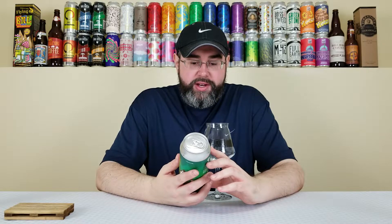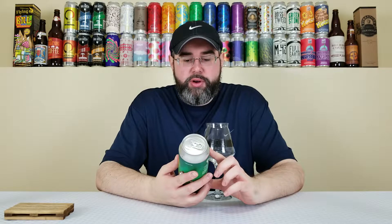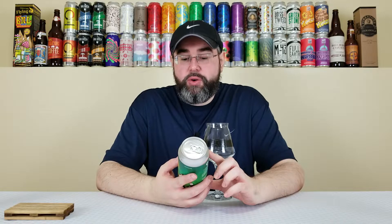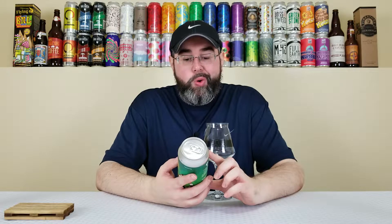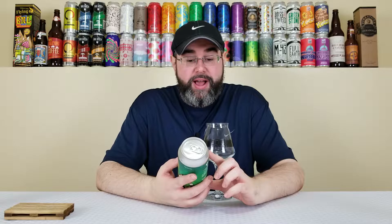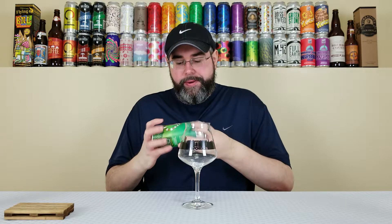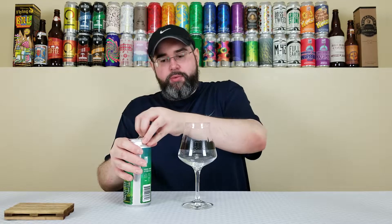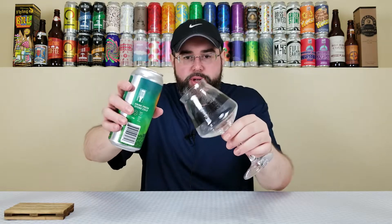On the side here, for the grist they say they're using Pilsner, Oats, and Wheat, and for the hops Mosaic and Motu. I don't know if that's short for Motu Weka or a completely different hop, but it looks like it's probably a New Zealand hop. I'll do a quick roll here and get into it — quite interested to see what this one's all about.